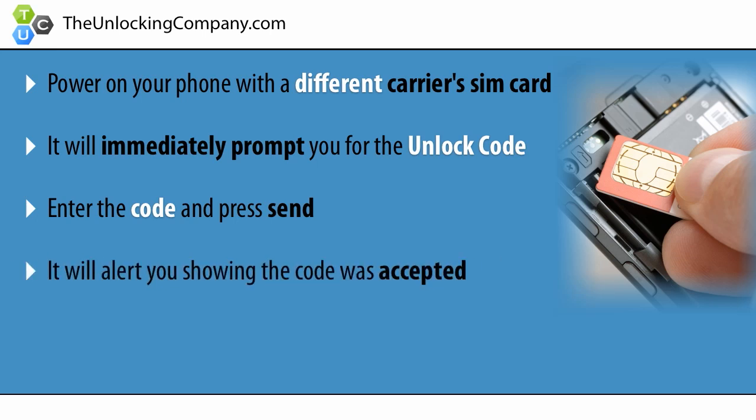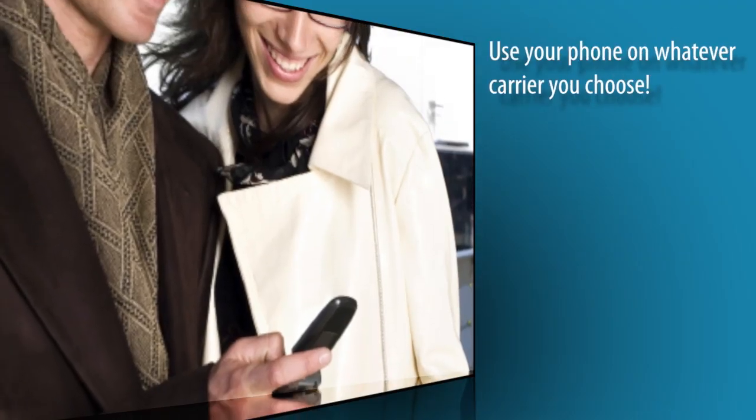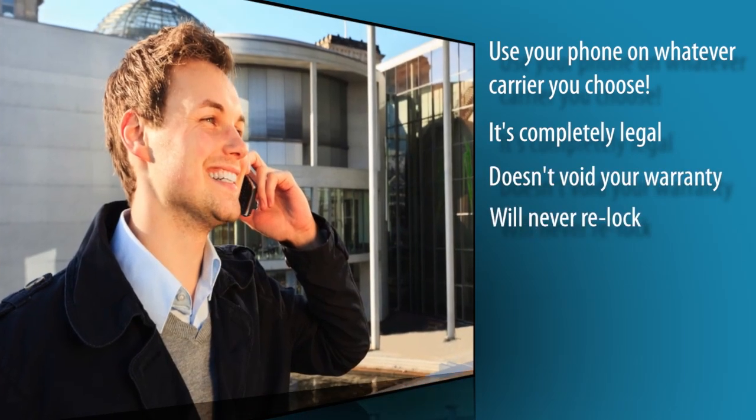It will say code accepted, and now your phone is 100% permanently unlocked. You can now use your phone on whatever carrier you choose. And the best part? It's completely legal, doesn't void your warranty, and your phone will never re-lock.